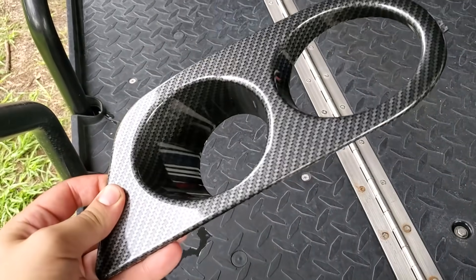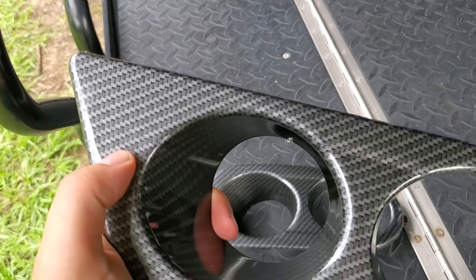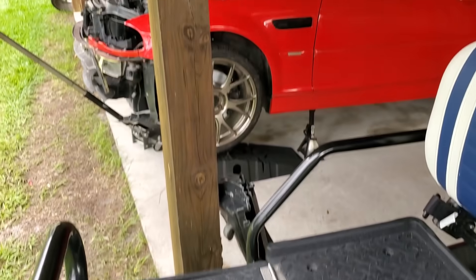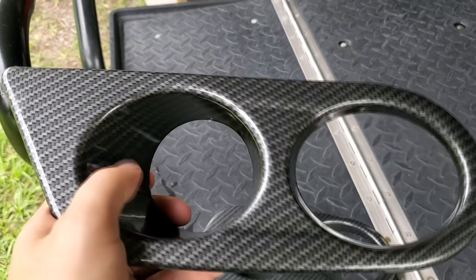I ordered these fog lamp bezels on the internet — pretty cheap, about $25 for the pair, and they look to be really decent quality. The only problem is all I could find was this fake carbon fiber pattern. I don't really like the way it looks; it's not going to match anything else on the M3. So I'm just going to sand these down and paint them black to match the rest of the trim on the car.